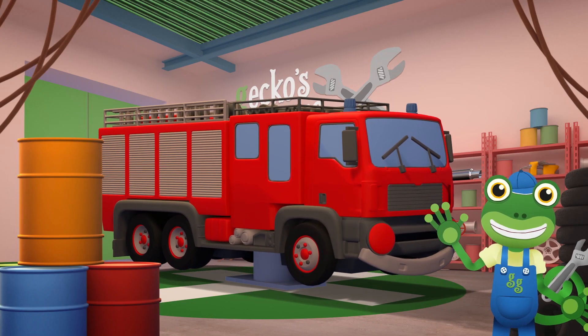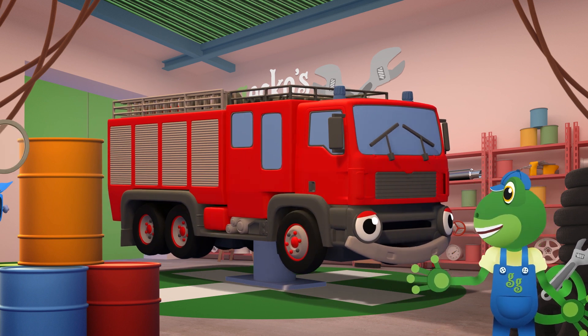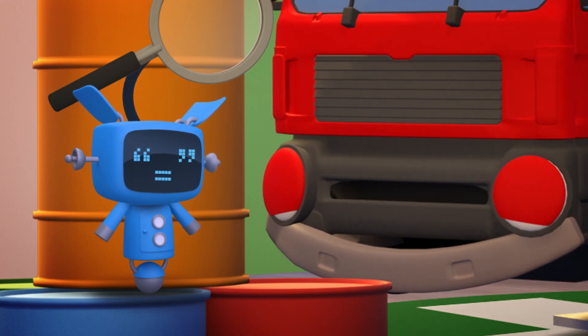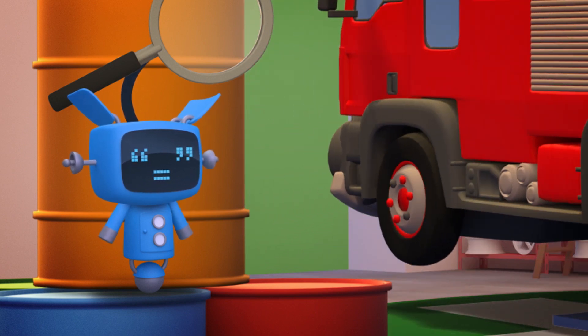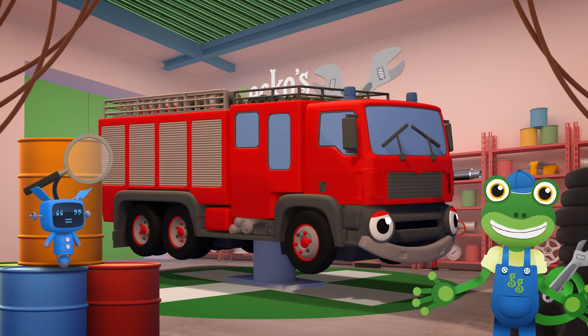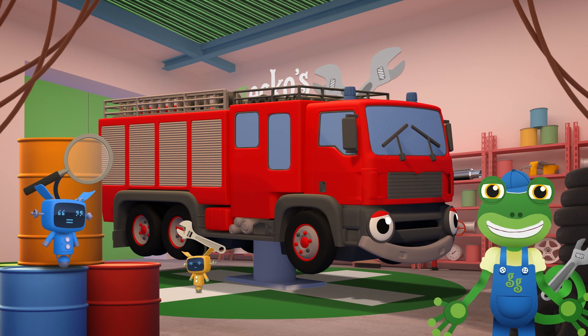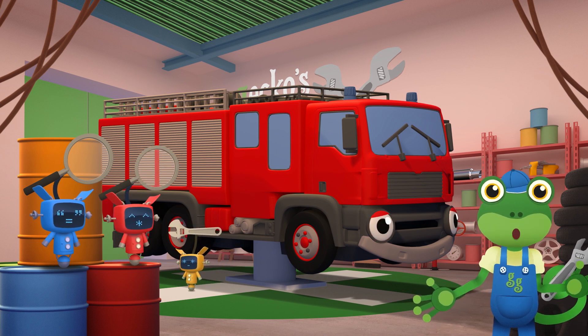Hello everyone! Fiona the fire truck's at the garage today! She's having her yearly check-up! It's going to take all day! If Fiona is here all day, what's going to happen if she's called to an emergency?